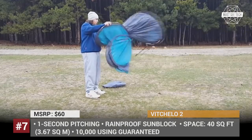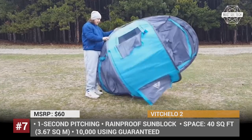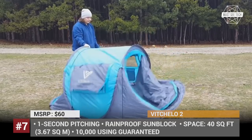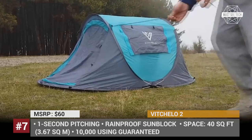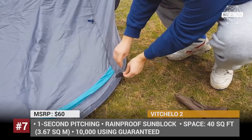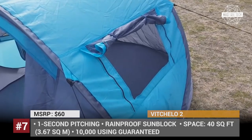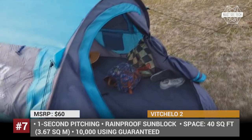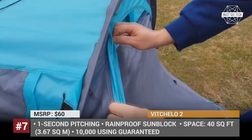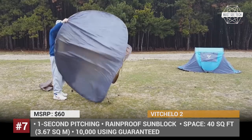Vicello 2. Vicello is striving to become America's most reliable family camping brand, helping people escape the 9-to-5 grind and reconnect with nature. Located in Houston, Texas, they manufacture a range of products, from camping and hiking gear to sports and fitness accessories. One of the most attractive entries in their lineup is a one-second pitch tent labeled the Vicello 2, designed for campers who prefer firing up the grill right away after reaching their destination rather than being stuck with traditional tent erection.